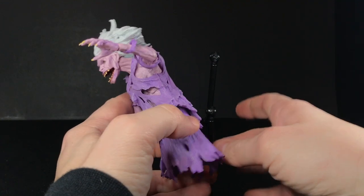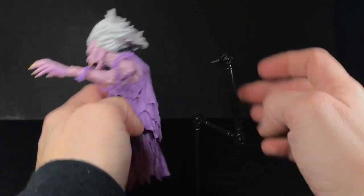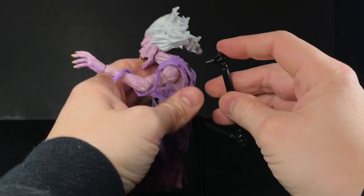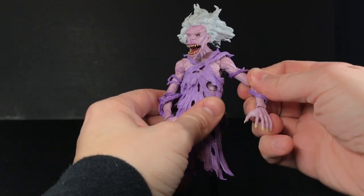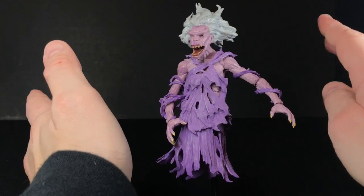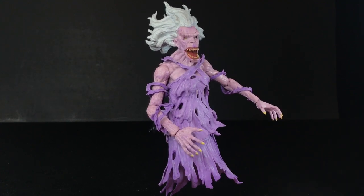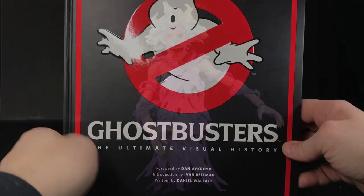She has more articulation. I don't like these stands for this ghost — it's kind of tricky to use. She's really heavy, so she just pulls this thing down all the time. But she has shoulder articulation, elbow articulation, wrist articulation — they all swivel and have hinges. And the head is on a ball joint. Like I said, the tattered clothes and the paint all look good. It just doesn't necessarily look as much like the library ghost for me.